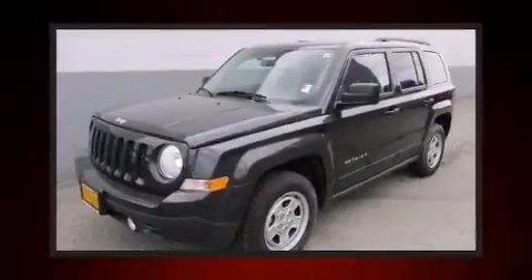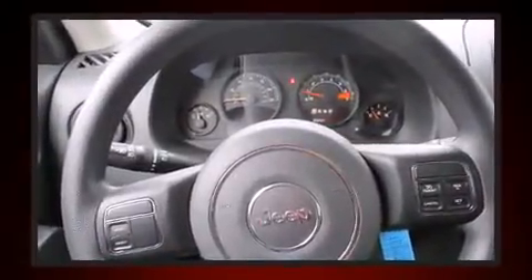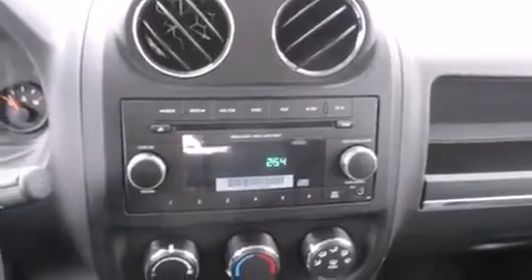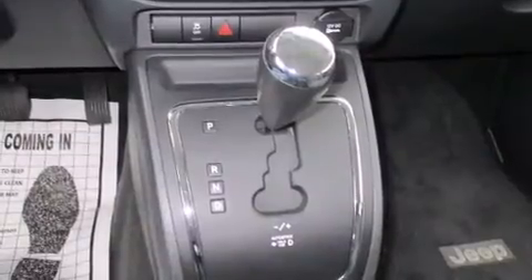Treat yourself to a test drive in the 2014 Jeep Patriot with just over 10,000 miles on the odometer. This four-door sport utility vehicle prioritizes comfort, safety, and convenience. Under the hood you'll find a four-cylinder engine with more than 170 horsepower, and for added security, dynamic stability control supplements the drivetrain. Four-wheel drive allows you to go places you've only imagined.